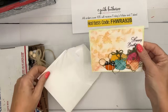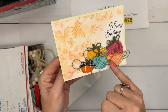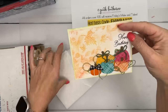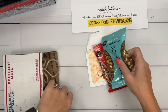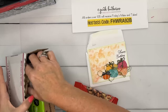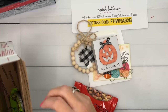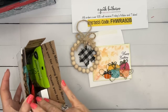Carla — I especially wanted to pull her card out because she used what we're using today. She punched the pumpkins from designer series paper — I'm going to put this over here and we'll look at it again at the end. She also sent pistachios — my favorite! And these two are my favorite flavors. I like when they're not in the shell — I'm lazy. Carla, very cute. I think that's it, you guys.